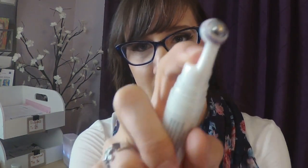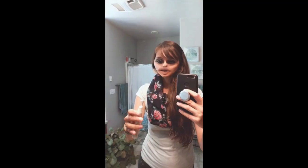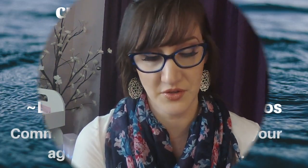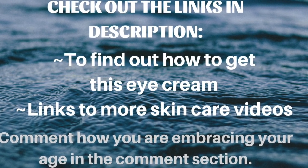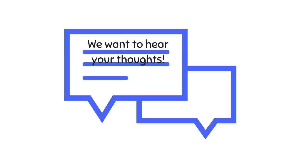Here's what you actually have to do: you put your finger on this little edge and pull it, and the product comes out. Well, for Pete's sake, why didn't they just tell us to squeeze the thingamajig? Why does everything have to be so complicated? Then you roll it around your eyes. For the moment I'm just going to put it on the back of my hand and show you — it goes on really gently and it feels amazing. You'll want to check out the links in the description to find out how you can get this eye cream, and there are also links to more skincare videos.